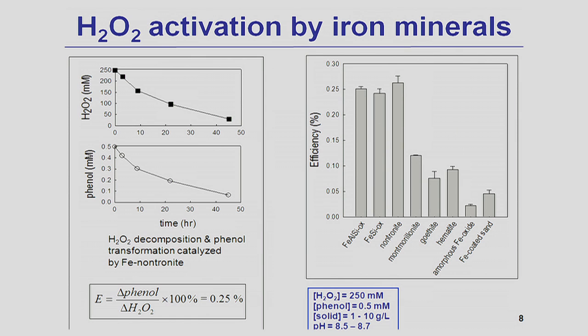The left figure on this slide shows hydrogen peroxide decomposition and phenol transformation in the system catalyzed by nontronite, which is an iron-containing aluminum silicate clay. After 40 hours of experiment, we observed that both hydrogen peroxide and phenol disappeared. The hydroxyl radical efficiency, calculated by dividing the amount of phenol disappeared over the amount of hydrogen peroxide decomposed, is 0.25% in the case of nontronite.